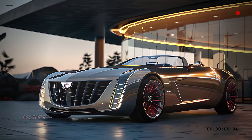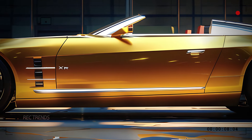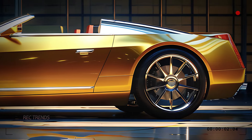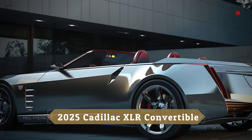The aggressive front bumper design with aerodynamic lines enhances the sporty appeal of this convertible. Moving to the side, the XLR Convertible boasts a streamlined profile with sculpted lines that flow effortlessly from the front to the rear. The long hood and short rear deck emphasize the classic roadster proportions.